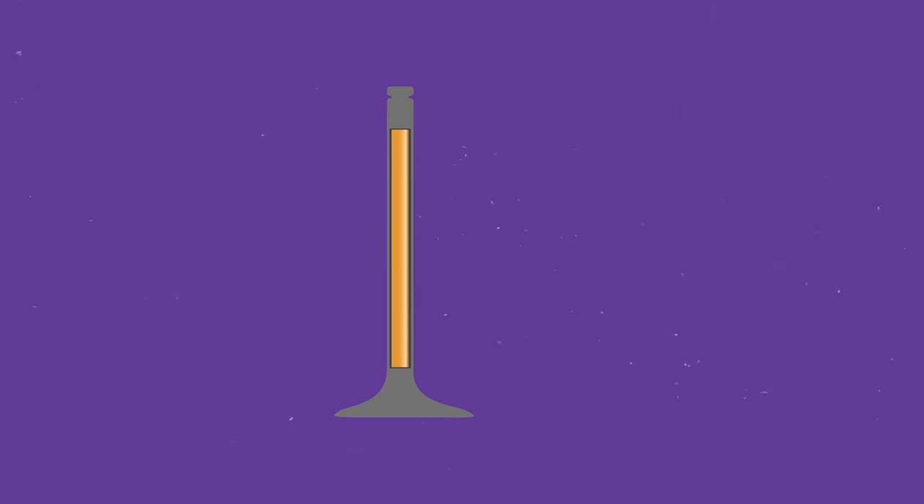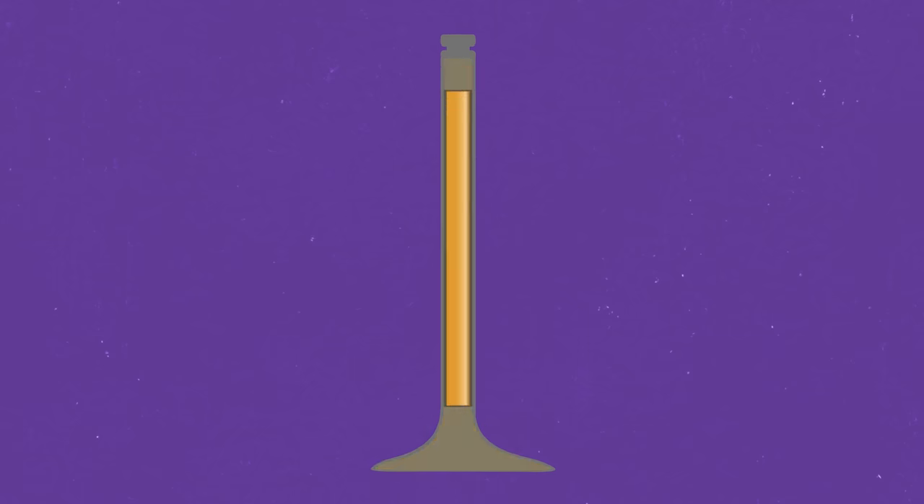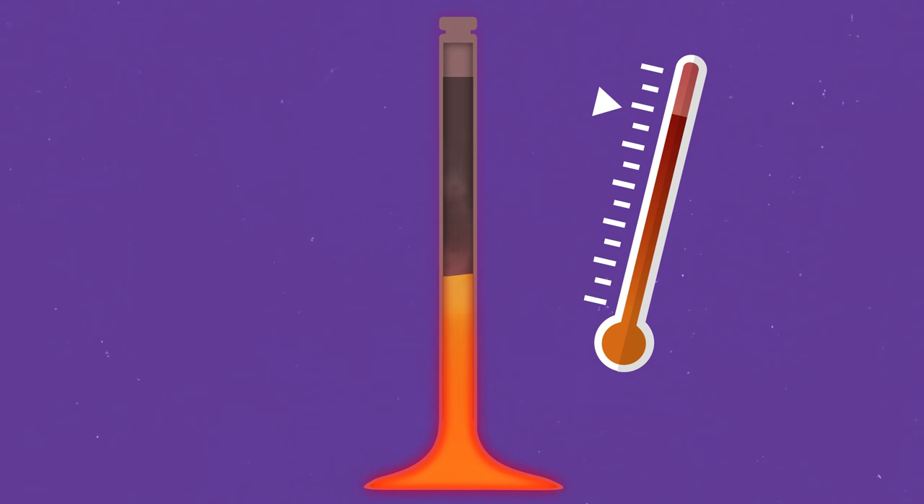The RB has a few surprise moves up its sleeve. One reason it has remained popular is that it incorporates serious race car technology. The RB26DETT uses sodium-filled exhaust valves. Most valves are solid metal, but a valve hollowed out and filled with sodium dissipates heat better. Sodium has a low melting point around 98°C and a high boiling point around 883°C. Gravity causes liquid sodium to accumulate at the base of the valve where it's exposed to combustion heat and boils; the sodium gas moves to the top of the valve carrying heat which dissipates in the cylinder head, cooling the valve. The sodium condenses, drops back to the base, and the cycle repeats — cooler valves can withstand more heat and pressure, meaning the engine can safely make more power.